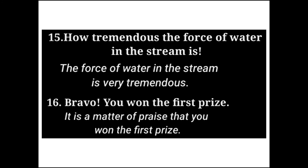Next: 'Bravo! You won the first prize.' The assertive sentence is: 'It is a matter of praise that you won the first prize.'